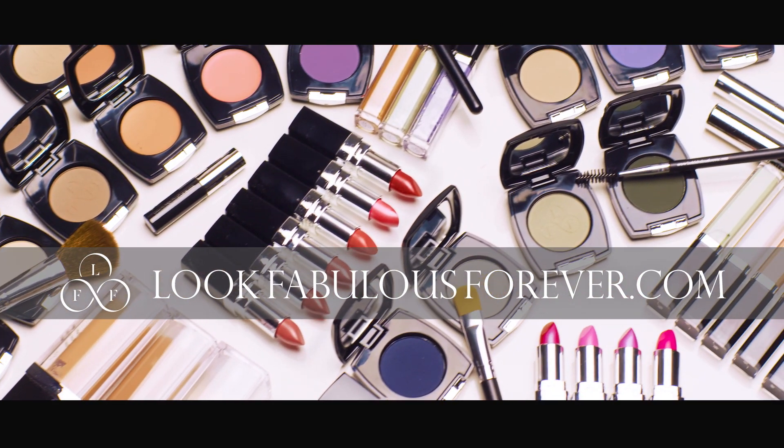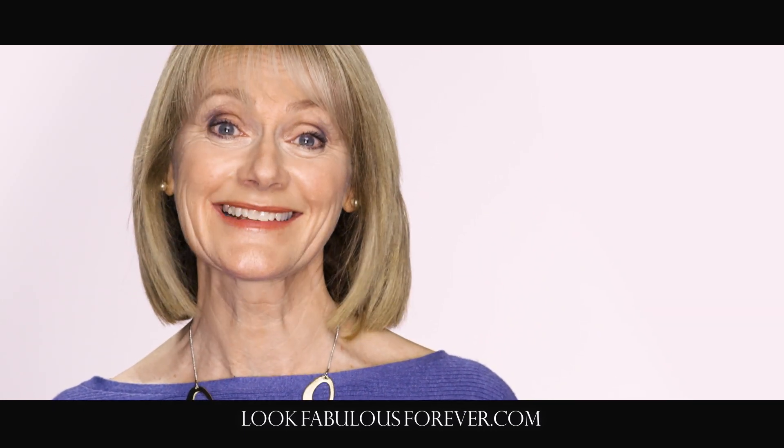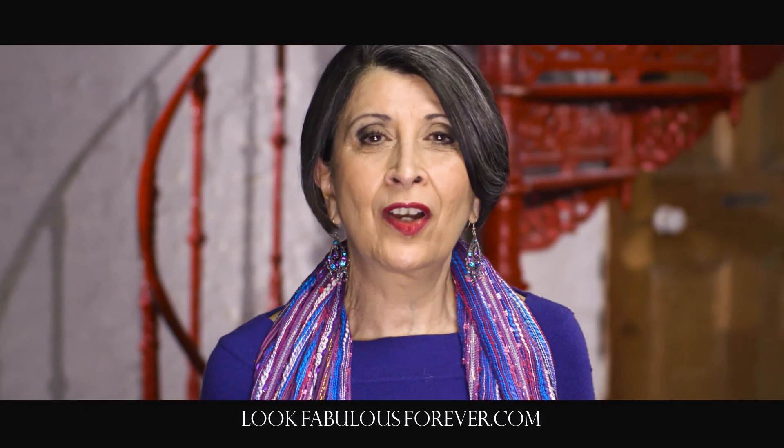Look Fabulous Forever, specially made for older faces, eyes and lips. The no shimmer eye shade is perfect because it doesn't draw attention to the lines on my eyelids. I love the fact that the colours are so vibrant.